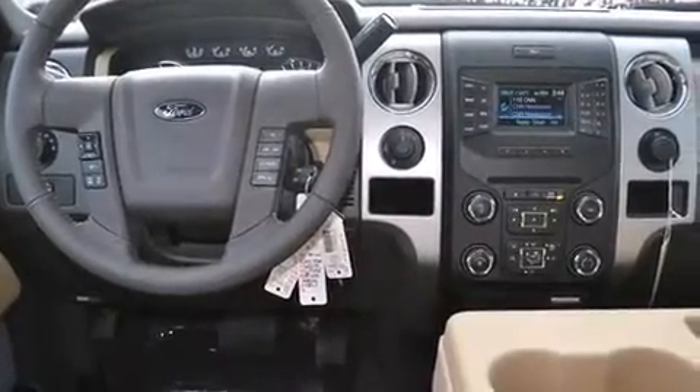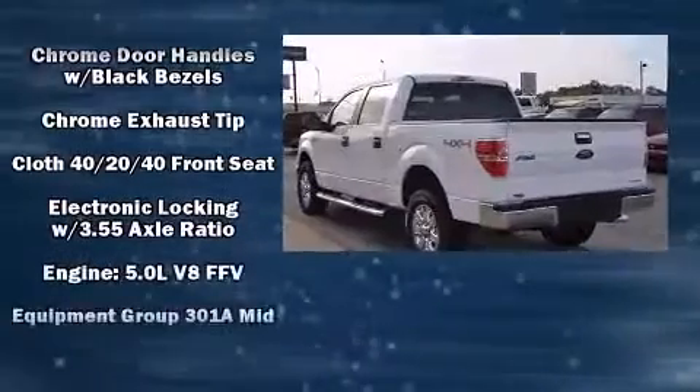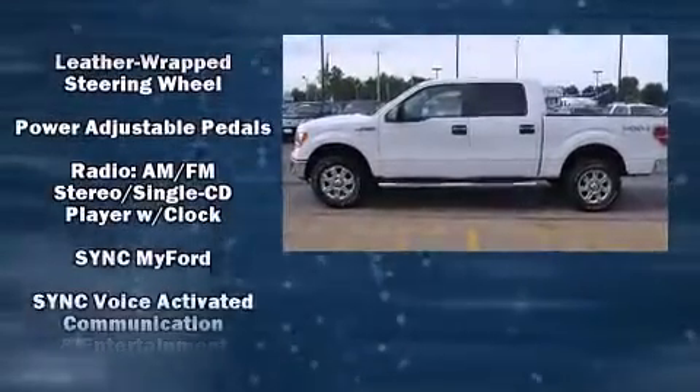Ford ensures the safety and security of its passengers with equipment such as dual front impact airbags with occupant sensing airbag, head curtain airbags, traction control, a panic alarm, and four-wheel disc brakes with ABS.